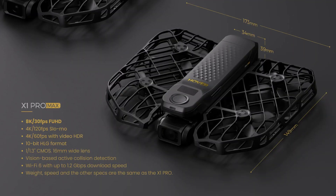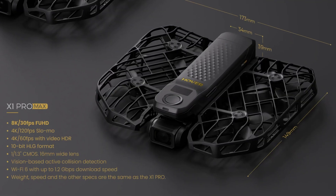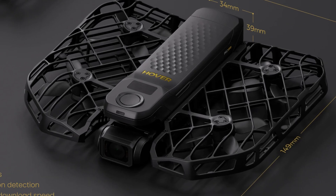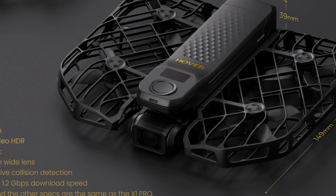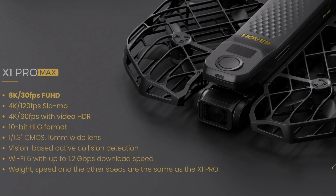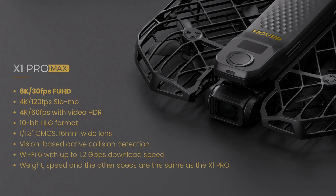Now, let's talk about the X1 Pro Max, the more advanced model in this series. The X1 Pro Max upgrades to a larger 1/1.3-inch CMOS sensor and a 16-millimeter wide lens, capable of shooting 8K video at 30fps and 4K at 120fps for breathtaking slow-motion shots. It also supports 10-bit HLG video format for professional-grade color grading.